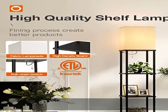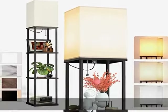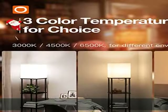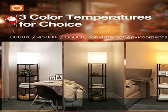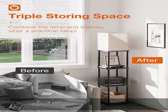The lamp base is heavy enough to avoid falling down. 50,000 HRS LED bulb: the shelf lamp comes with one 3000K LED bulb, which can provide 50,000 hours service life. It means you do not need to change the bulb for many years.